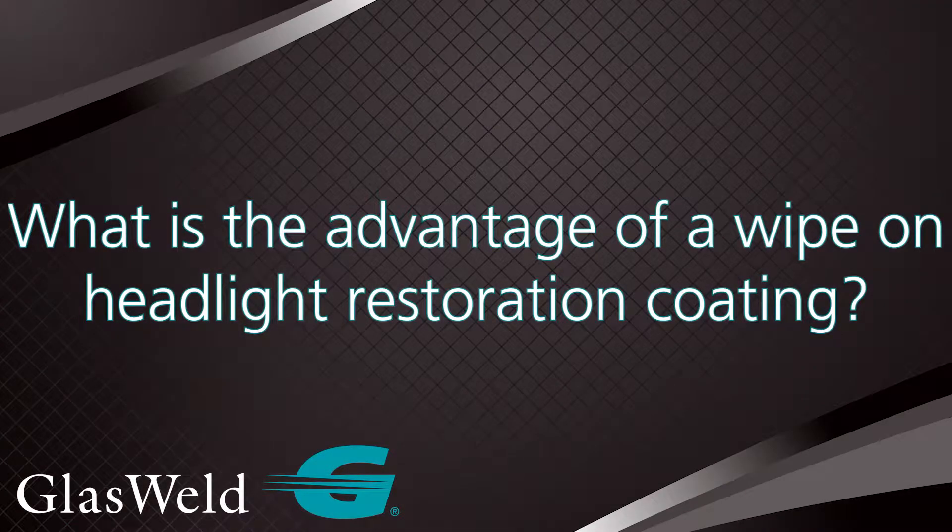Should I use a spray or a wipe-on formula? We definitely have some knowledge on this because we actually started our initial GEOCLEAR product with a spray formula several years ago, and after a few years in the market we learned that the wipe-on formula really was the way to go. Let's break down the three main reasons why, and some things to consider when comparing spray versus wipe-on products on the market.